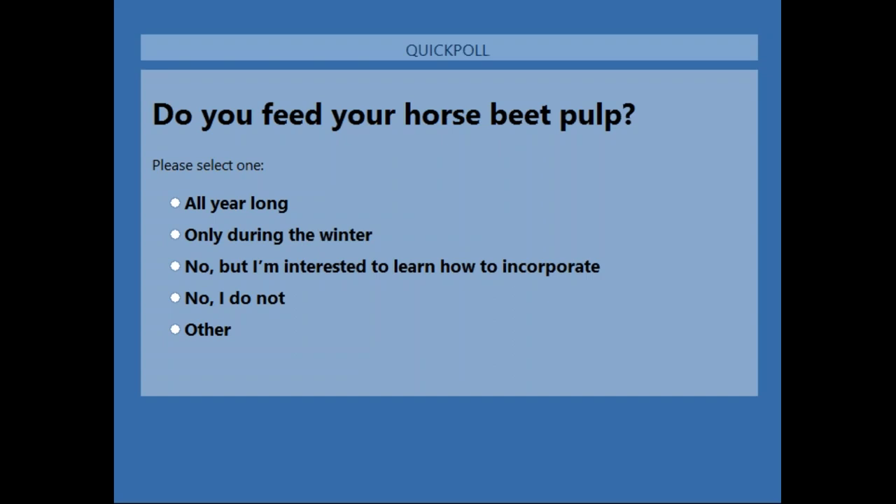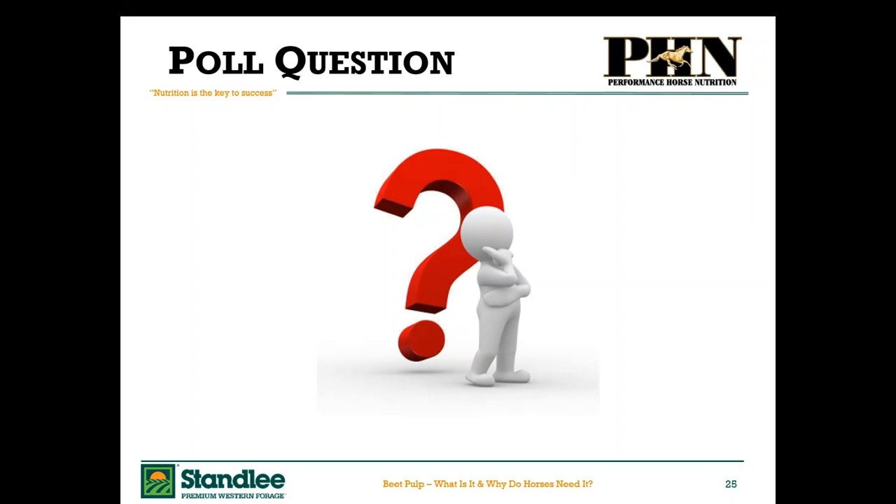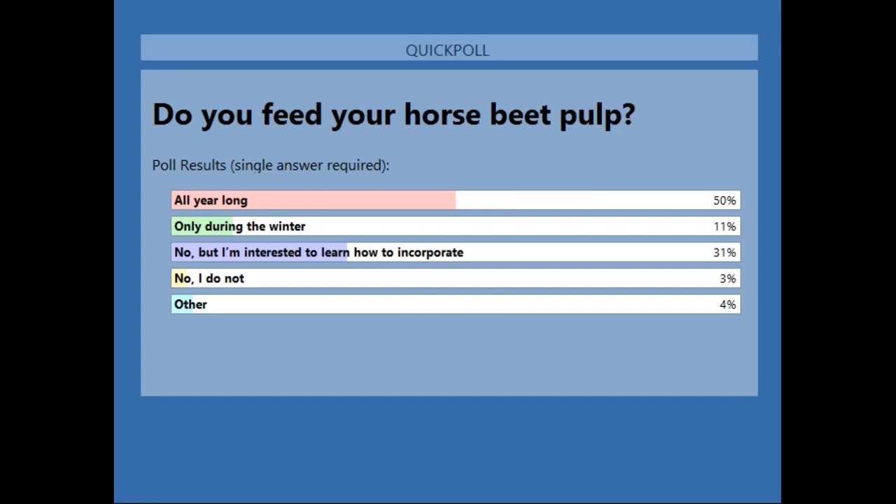It looks like we've had about 75% respond. I'm going to go ahead and close the poll. So it looks like 50% of our attendees feed beet pulp all year long, 11% only during the winter, 31% say no but they're interested in learning how to incorporate — so very good that you're on the webinar today — 3% say no they do not, and 4% say other. I'll go ahead and turn it back over to Dr. Cubitt.